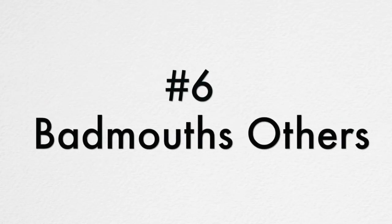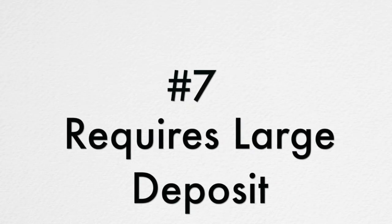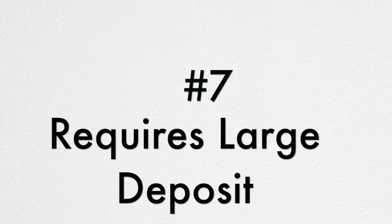Number six, the painter puts down or bad mouths other paint contractors. This is a sign that this painter is unprofessional in business and will be unprofessional on your job. Number seven, the painter requires a very large upfront deposit to get started.